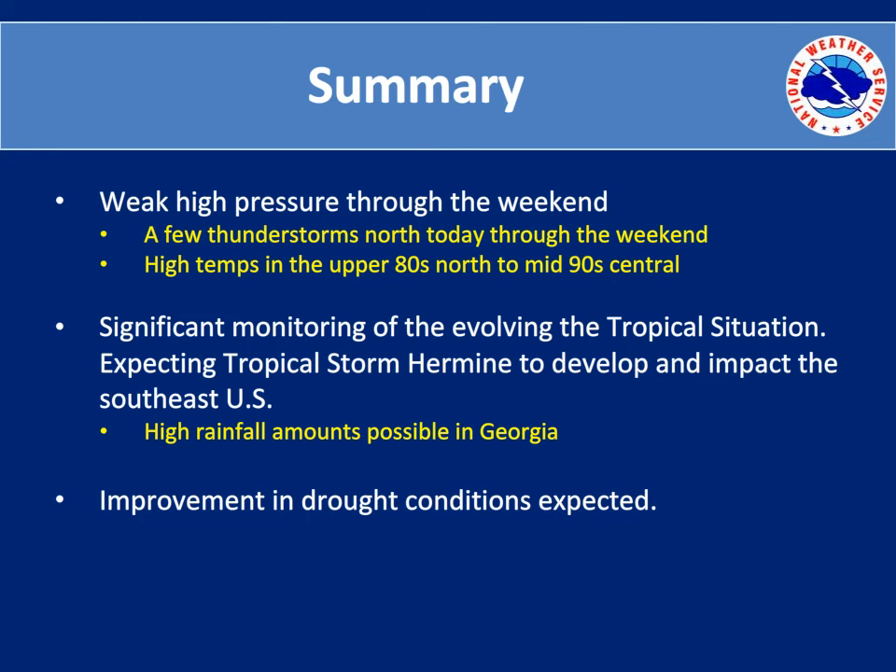That's all for today's weather briefing. We may have additional briefings as Tropical Storm Hermine develops. Until then, have a good day and we'll see you next week.